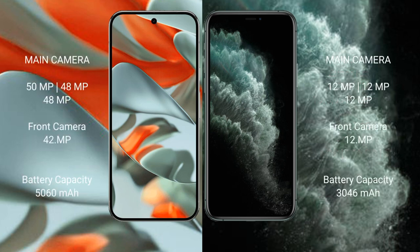The Google Pixel 9 Pro XL features a triple camera setup with a 50MP main, 50MP ultrawide, and 48MP telephoto camera, and a 42MP front camera. The iPhone 11 Pro also has a triple camera setup with 12MP, 12MP, and 12MP lenses, and a 12MP front camera. The Pixel 9 Pro XL has a 5,060mAh battery with 37-watt fast charging, while the iPhone 11 Pro has a 3,046mAh battery with 20-watt fast charging support.